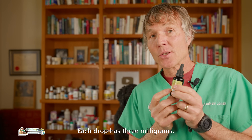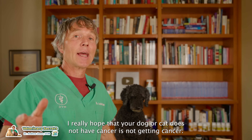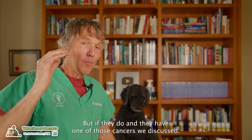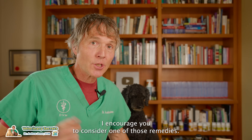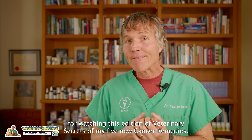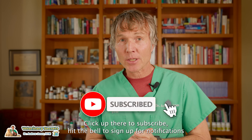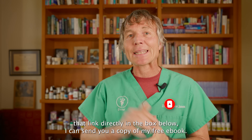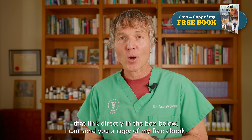I really hope your dog or cat does not have cancer, but if they do and have one of the cancers we discussed, I encourage you to consider one of these remedies. Thanks so much for watching this edition of Veterinary Secrets on five new cancer remedies. Click to subscribe, hit the bell for notifications, and click the link in the box below and I can send you a copy of my free book.